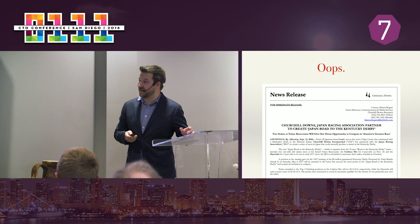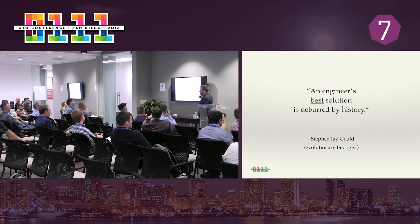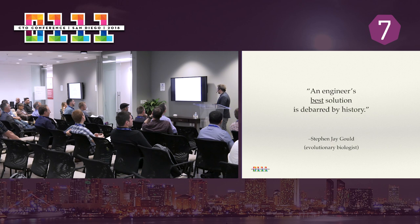I think the best summary is from Stephen Jay Gould — this is where we'll transition to evolutionary biology. The engineer's best solution — underline best — is debarred by history. We kind of can't win. So again, back to the question: what could we have done differently? We were agile in this process, we were iterative, we used TDD, we used all the things we were supposed to do, and we were still foiled by this change. So I'm going to ask you to take off your engineer hat and think a little bit like evolutionary biologists.